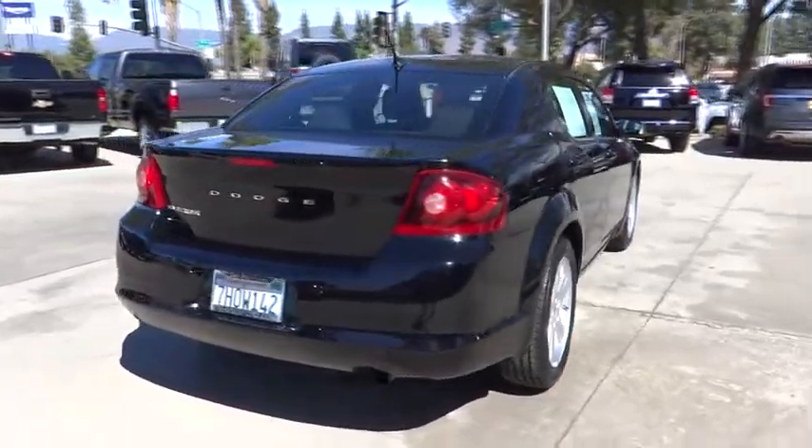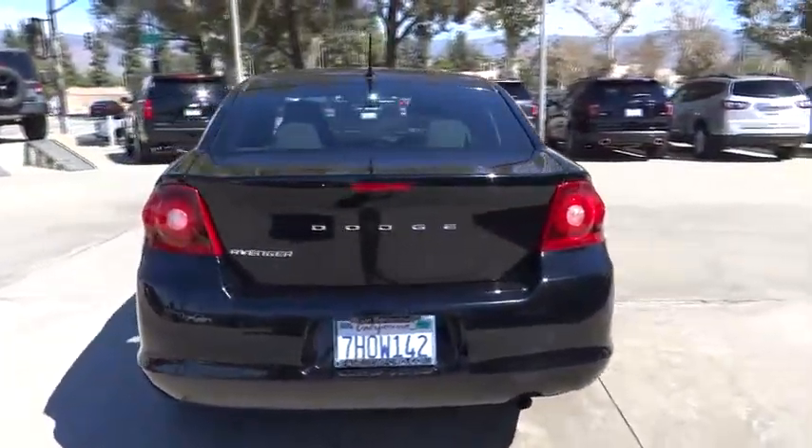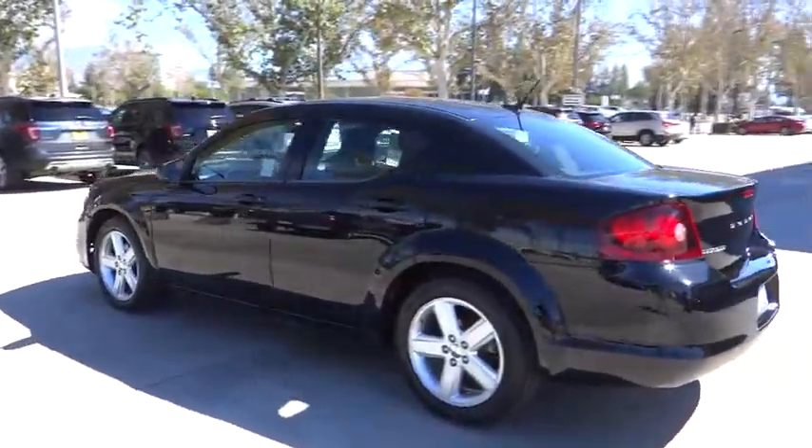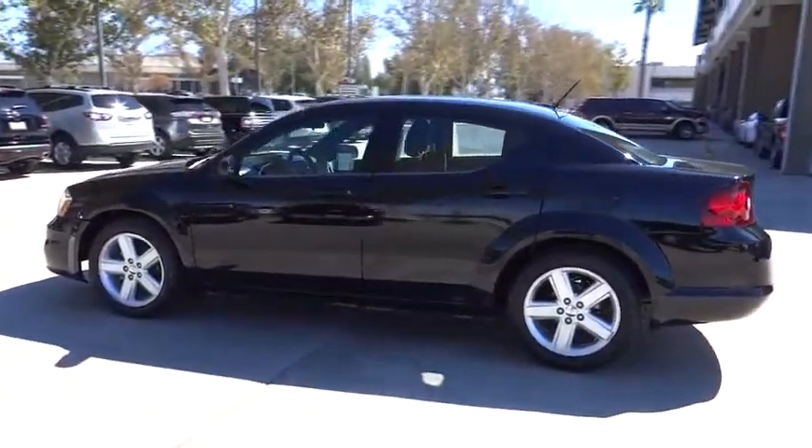Surprisingly roomy — with the Avenger, you can have the sporty looking car you want and still get the storage space you need. This vehicle has less than 105,000 miles.